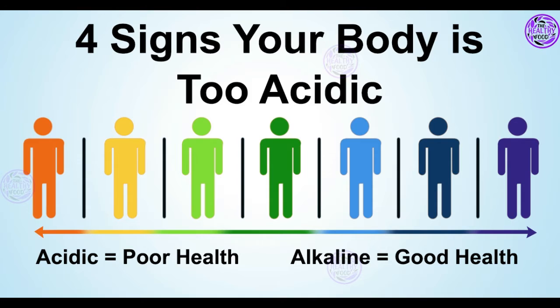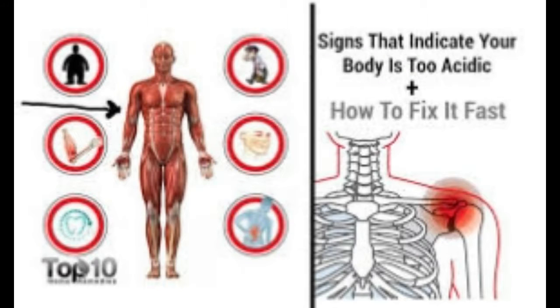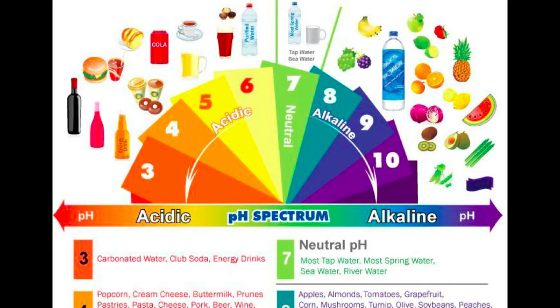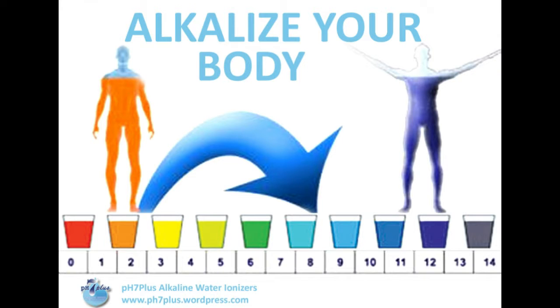Sign one: excess weight. If your body is acidic, it will stimulate an increased production of insulin, which will lead to fat accumulation. Your body's detox system won't be able to respond appropriately and will push the acid back to the fat tissues, forcing it to cling to cells. Moreover, your metabolism, which depends on balanced alkaline levels, can't do its job properly and prevents your body from burning the usual amount of calories. This means that if you just can't find a way to shed those extra pounds no matter how hard you try, it may mean that your body is acidic.